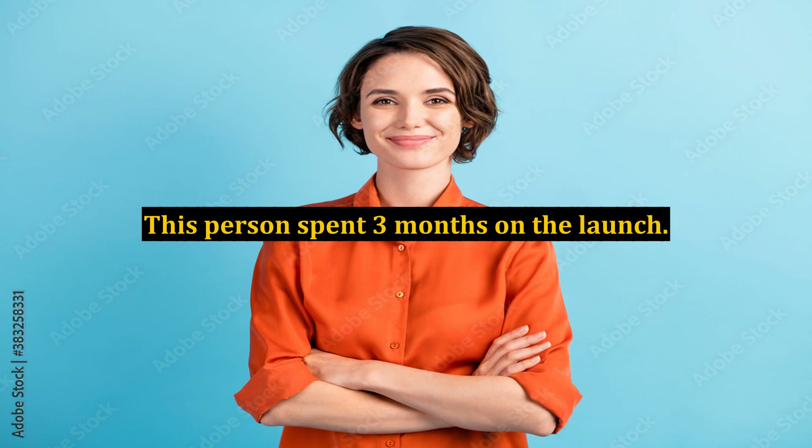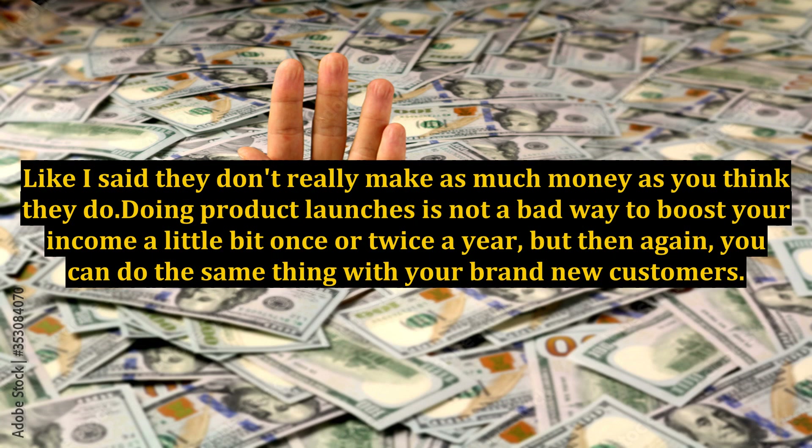This person spent three months on the launch. They don't really make as much money as you think they do. Doing product launches is not a bad way to boost your income a little bit once or twice a year, but you can do the same thing with your brand new customers.